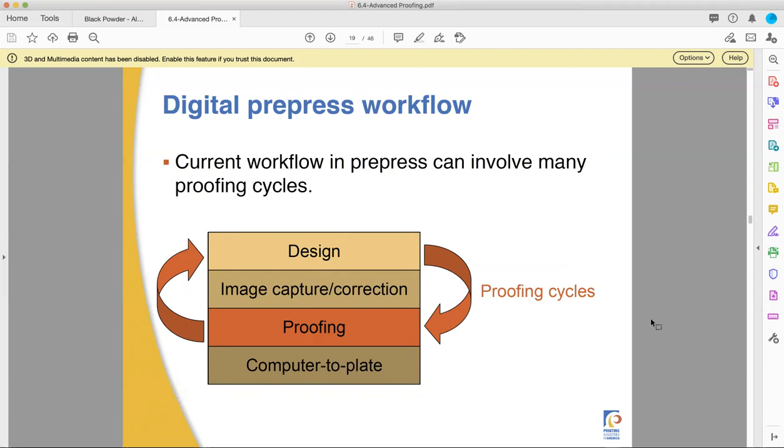In the digital pre-press workflow, you start by designing, capturing images, and correcting them to make them work. Then you show the client a proof and they either approve it — moving on to computer-to-plate and getting ready to print — or they say, "Actually, I was kind of hoping for..." and you're back to the design phase again, redoing, refixing, and revising, then sending it back to them.